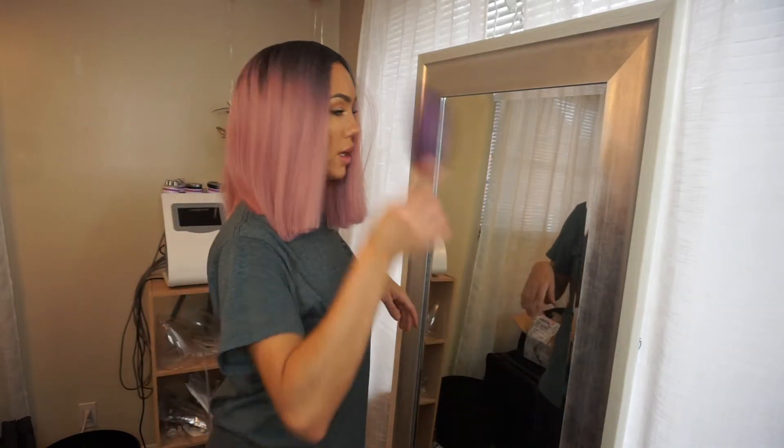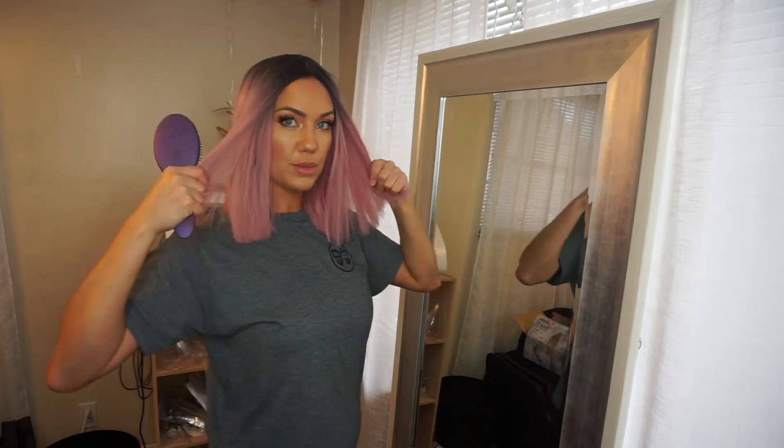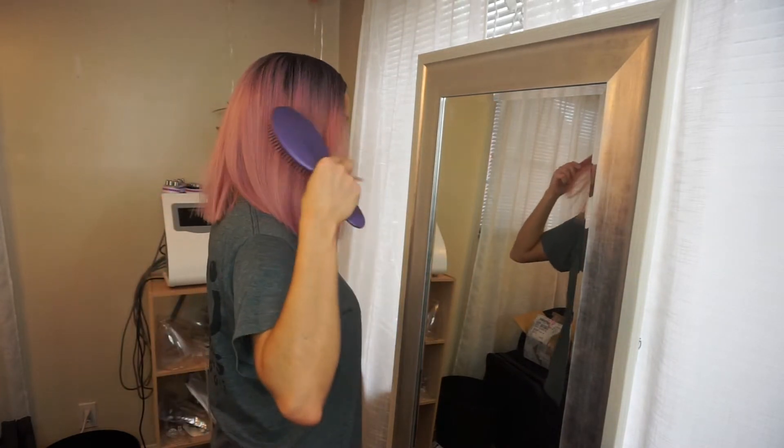This is the length that it's at right now. I think I'm going to thin out this front part and flat iron it.